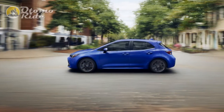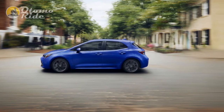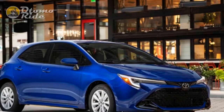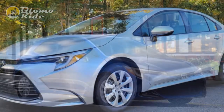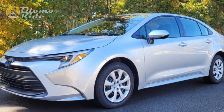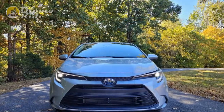Beyond the updated infotainment, Toyota is adding to the Corolla's active safety suite, replacing Toyota Safety Sense 2.0 with Toyota Safety Sense 3.0 — though it's more like 2.1, since cyclist and motorcycle detection and a new proactive driving assistant, which can provide light brake or steering inputs to maintain a gap through curves, are the main new additions.